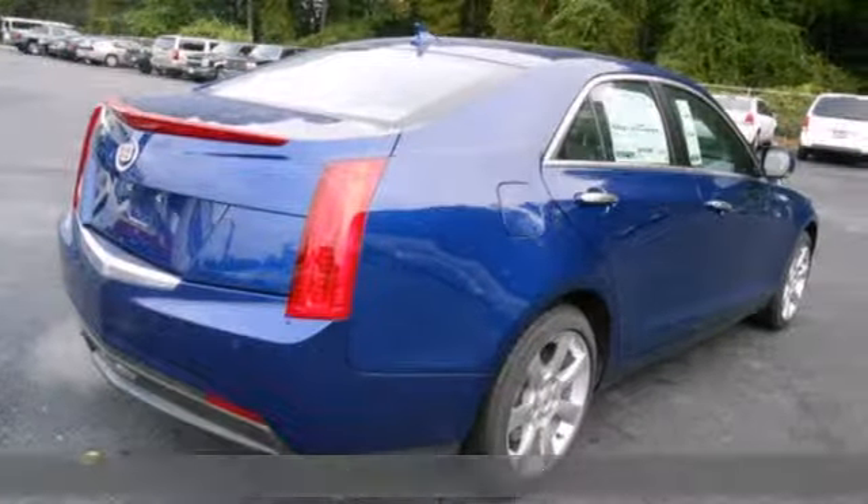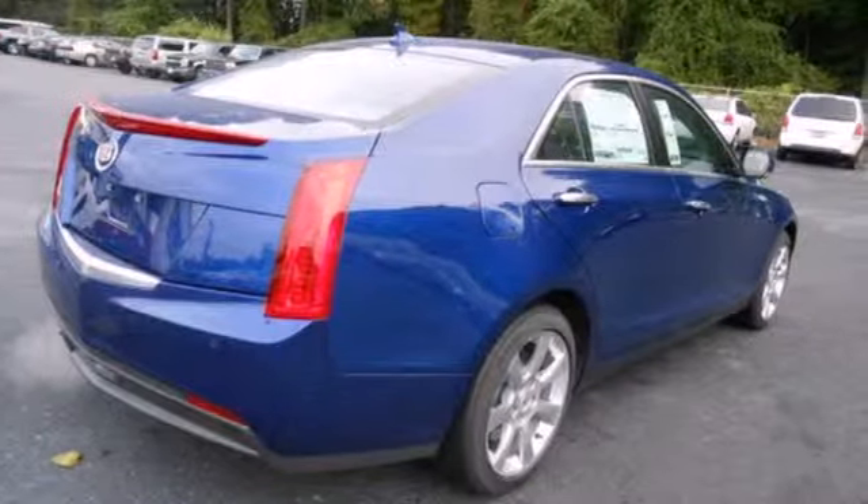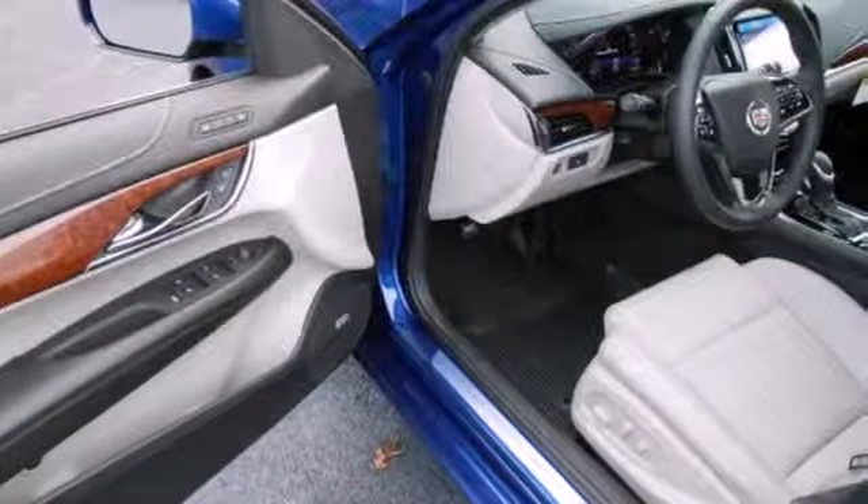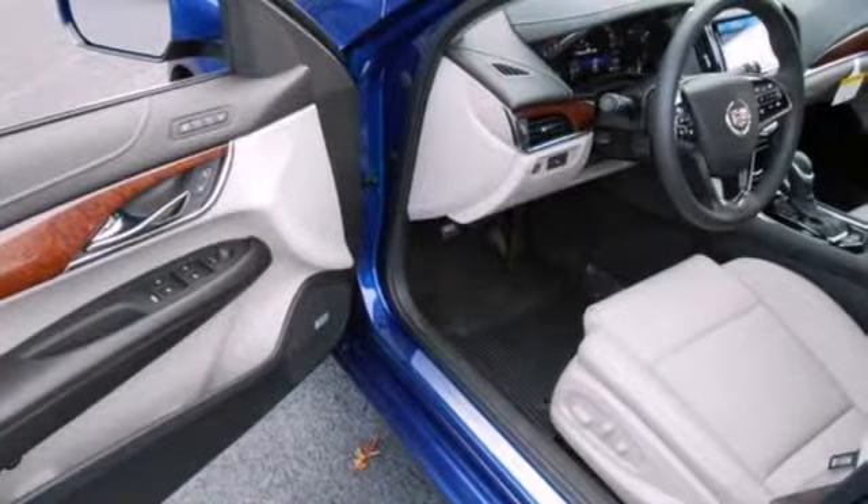Standard features include climate control, power front seats, a multifunction steering wheel, Bluetooth and Bose premium sound. It also includes multiple airbags, stability and traction control, and an emergency communication system.